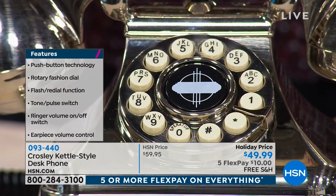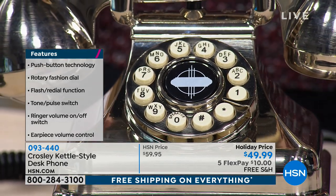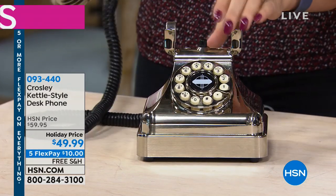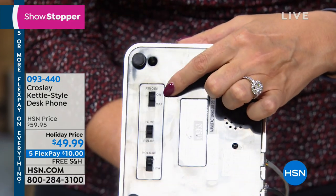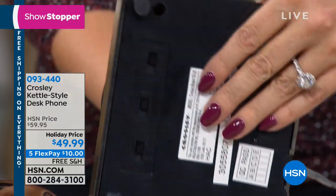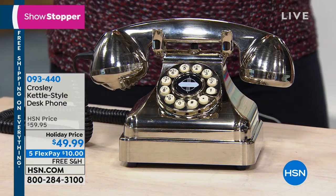It looks like you have a rotary dial, but you actually have push button ease and convenience. Instead of going all the way around the whole dial — not with the Crosley kettle phone. This is all push button. All you do is plug this right into your phone jack. On the bottom you have buttons and settings: you can turn the ringer on and off, change from tone to pulse, and change the volume from low to high. Really nice adjustments you can make on this phone.